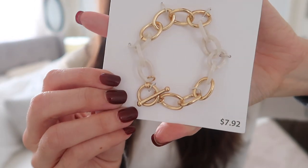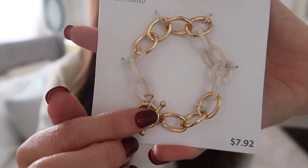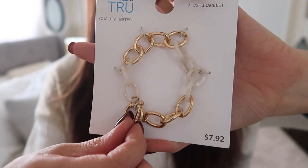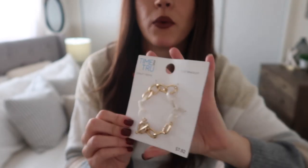The next thing I got is this really pretty bracelet — it's kind of like gold hoops with some white hoops and I thought it'd be perfect for me because I'm selling with a company called Red Aspen and they send us little charms. So I thought this was cool to put the charms on. This little charm bracelet was $7.92.